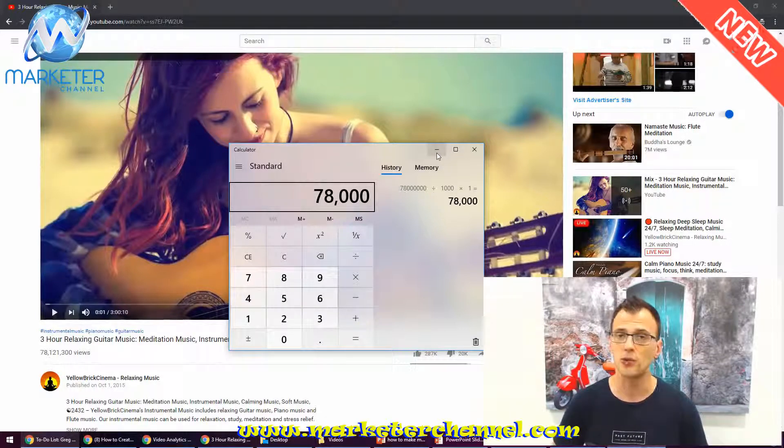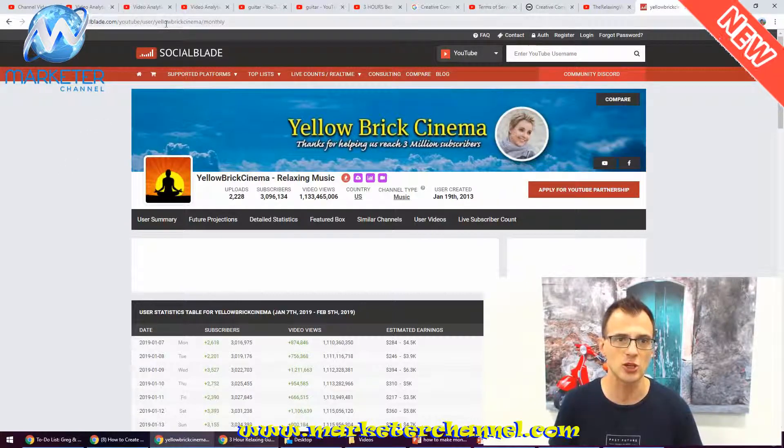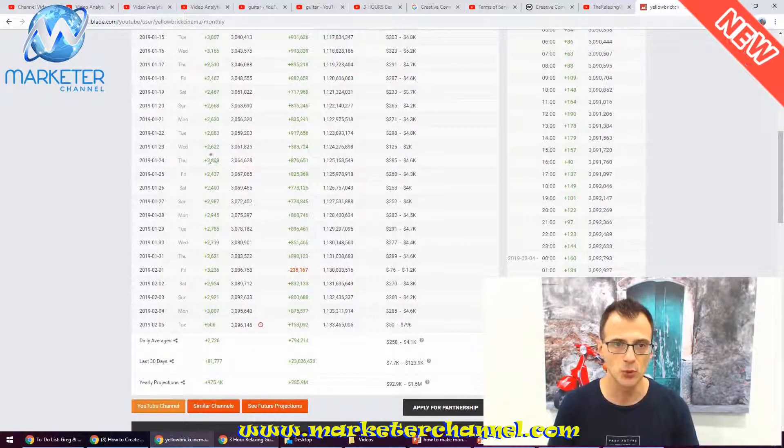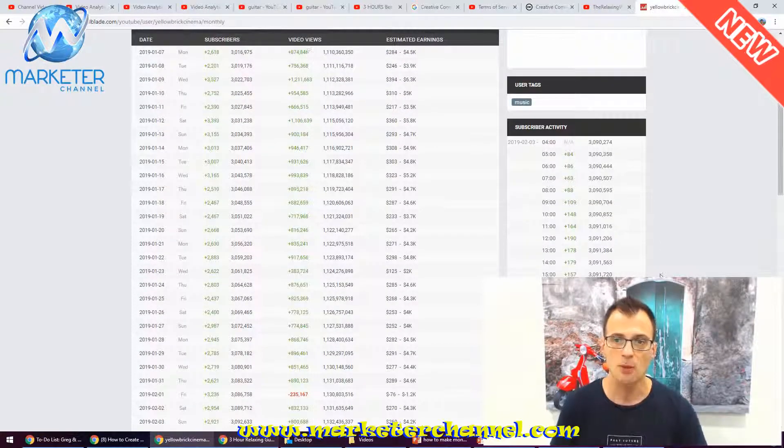They obviously have a lot more videos than that — it's a really big channel with a lot of views. I'm going to run their name through Social Blade to show you what that looks like. Here on SocialBlade.com I've run Yellow Brick Cinema through Social Blade, and as you can see, every single day they're adding anywhere between two to three thousand subscribers, and they're getting seven hundred to nine hundred thousand views. Being super conservative — even at the very lowest end of the scale — that means they're making anywhere from seven hundred to a thousand dollars per day in ad revenue. In reality it's probably actually a lot higher; estimated earnings could be as much as several thousand dollars per day.